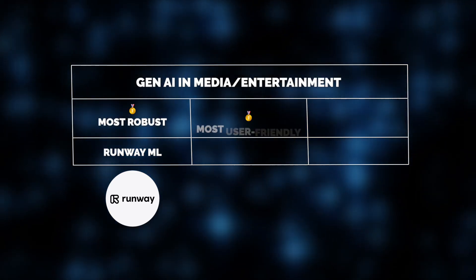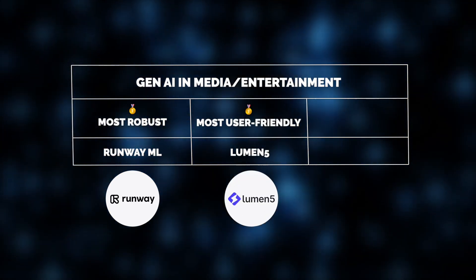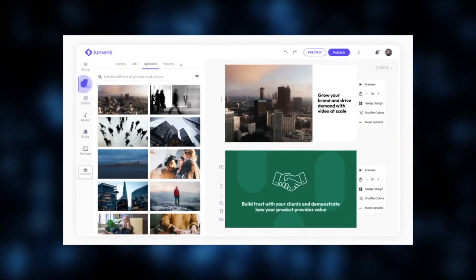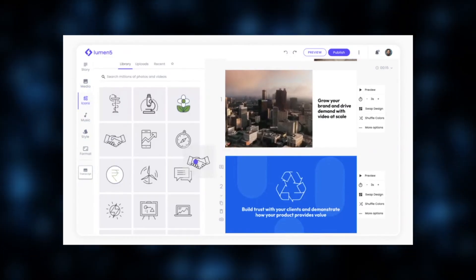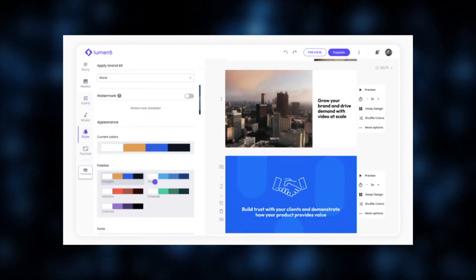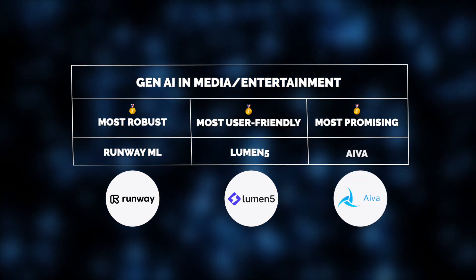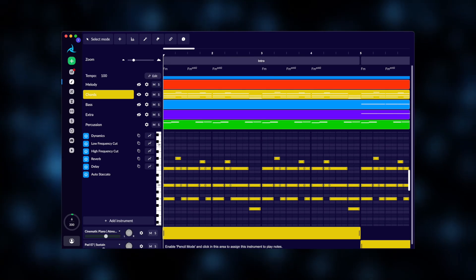For marketers and creators prioritizing usability, Lumen5 makes video creation effortless. Text-to-video conversion, AI-powered scene selection, customizable templates, drag-and-drop editing, and a rich media library — all of these features simplify and accelerate the creation process. But the tool many Jelvix teammates love the most for its innovativeness is AVA. With it, you can create your own original music. How cool is that?